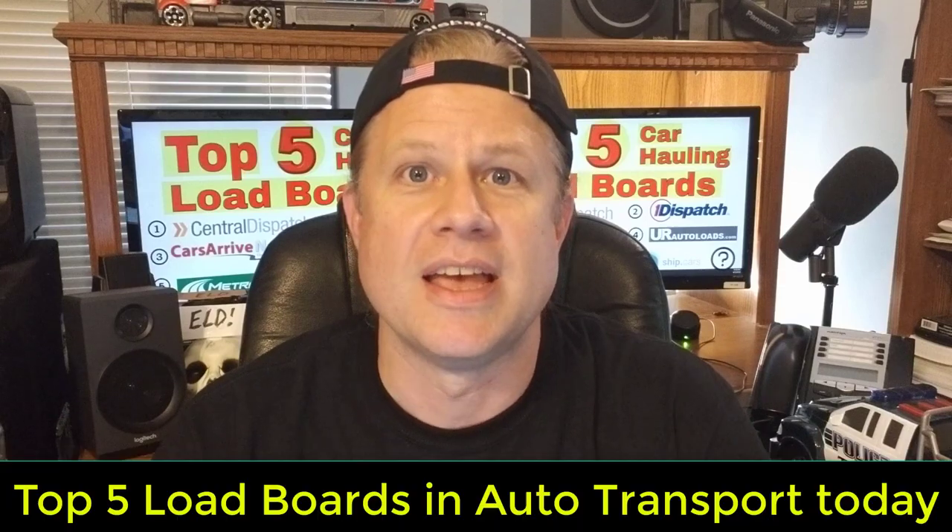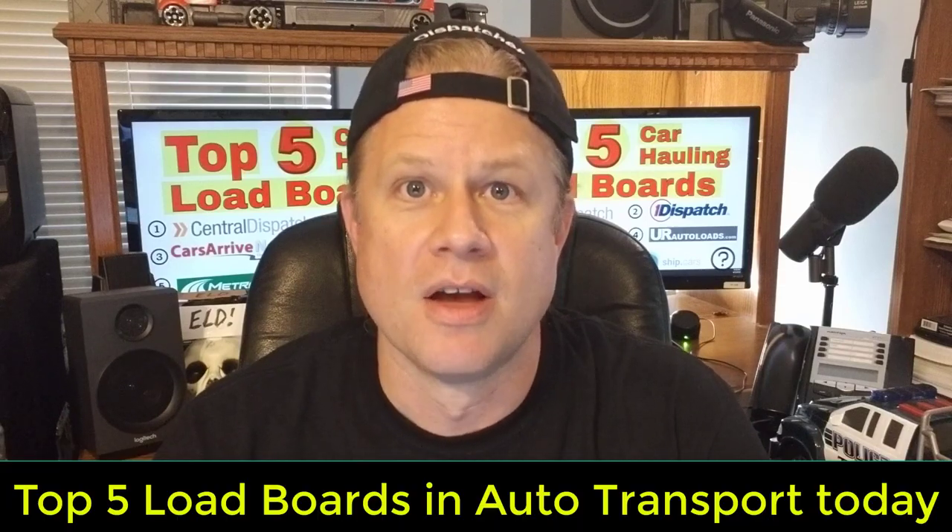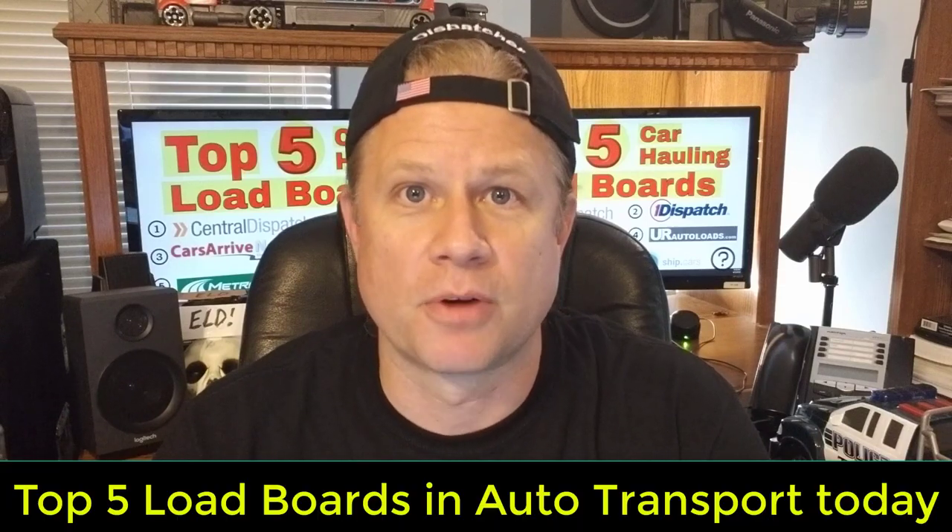Welcome to Auto Transport Intel. This is the top five car hauling load boards in auto transport today for searching for cars to book for transport for your auto transport business.